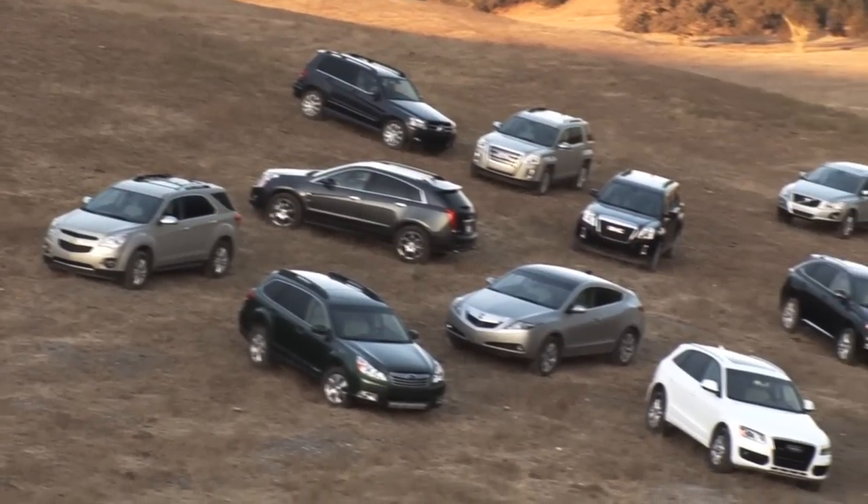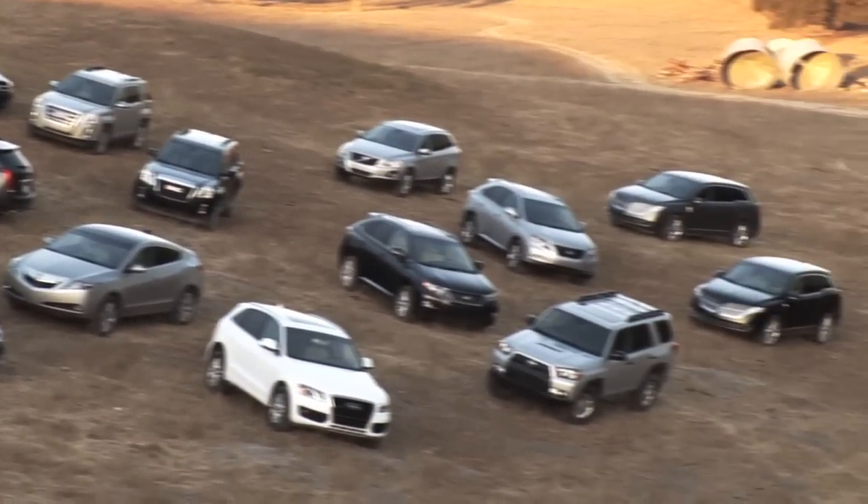Hi, I'm Angus McKenzie, Editor-in-Chief of Motor Trend. What do the 14 vehicles behind me all have in common? They're contenders for Motor Trend's 2010 Sport Utility of the Year.